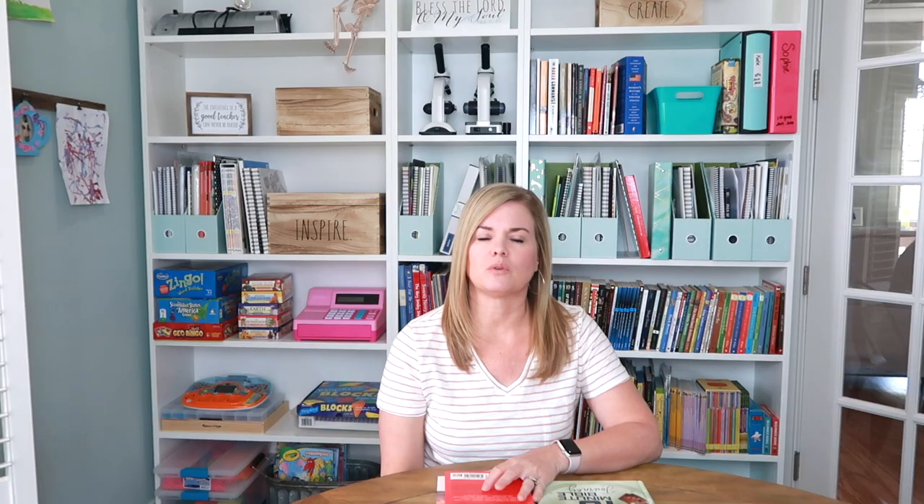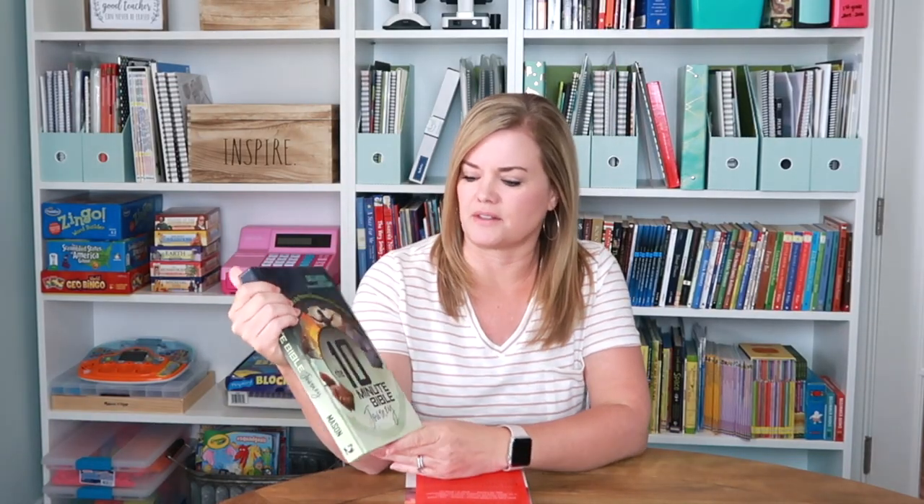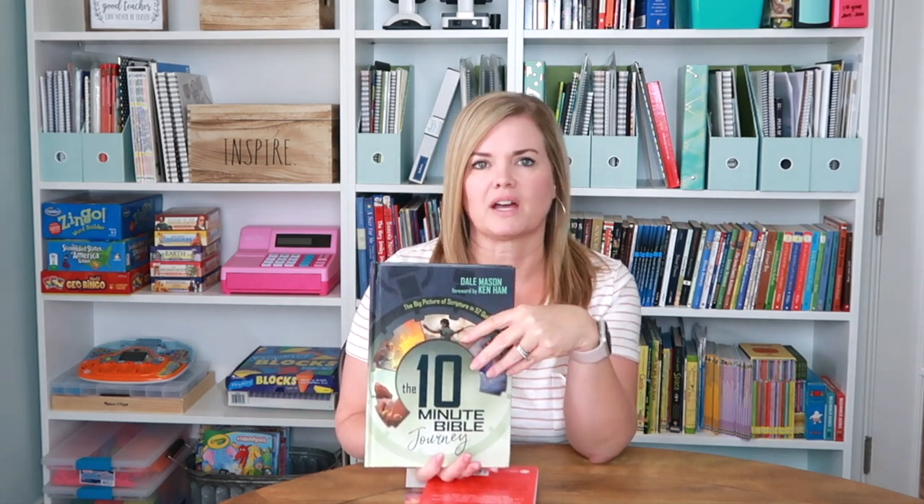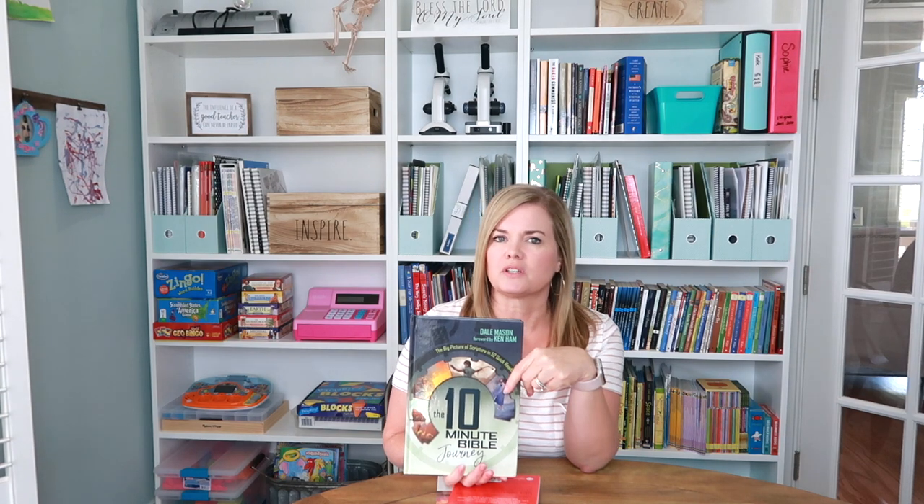I'm just going to show you what we've been using and what we plan to use later this year. The first thing we've been using is the 10-Minute Bible Journey. What I like about this is that it is short but packed with a lot of information. My youngest daughter is able to sit and listen to it, and my oldest daughter can sit and listen to it and still get something out of it. So it's not like a child's devotion, but children can find it interesting. My husband and I find it interesting as well, and we can dig a little bit deeper and ask questions and look in the Bible for answers.